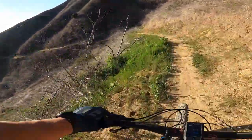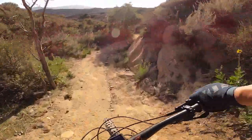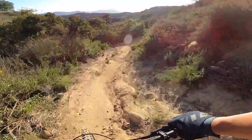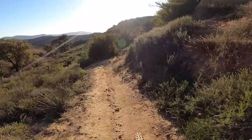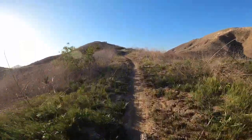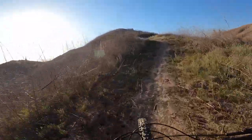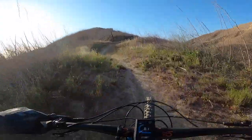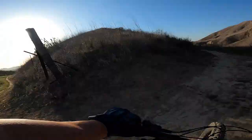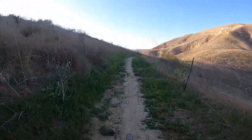Whoa, look at that eagle! Right at the top of this ridge it's going to branch off left or right. Left if you want to go up to Malibu, right if you want to go back towards Bark Park. We're going right.